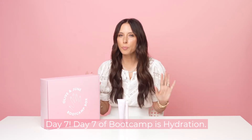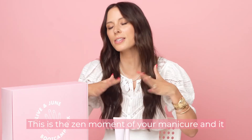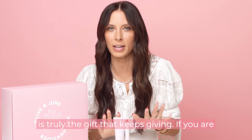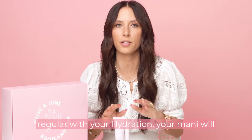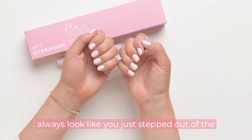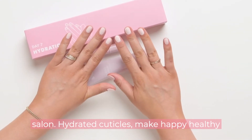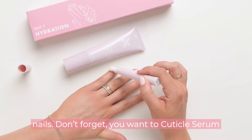Day seven of boot camp is hydration — this is the zen moment of your manicure, and it is truly the gift that keeps giving. If you are regular with your hydration, your mani will always look like you just stepped out of the salon. Hydrated cuticles make happy, healthy nails.